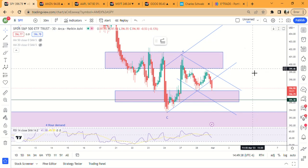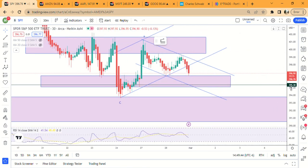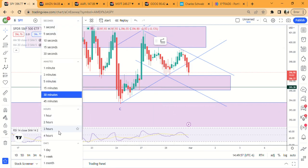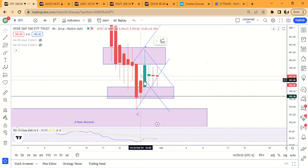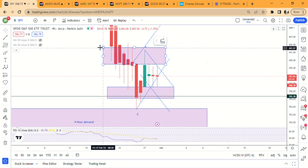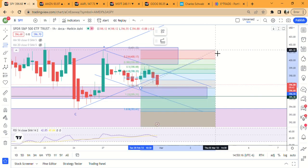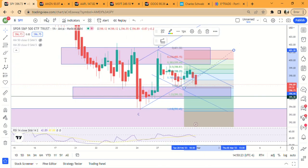Market update on the 28th — looks like an ABC pattern here. Early this morning, right at the beginning of the session, we came down and nailed the one-hour demand zone. There's also a four-hour demand zone down here from 397.34 all the way down to 394.54. The 1.61 fib of this move is sitting at 393.44, which would be even further down.